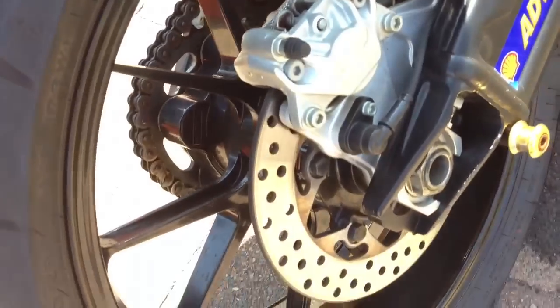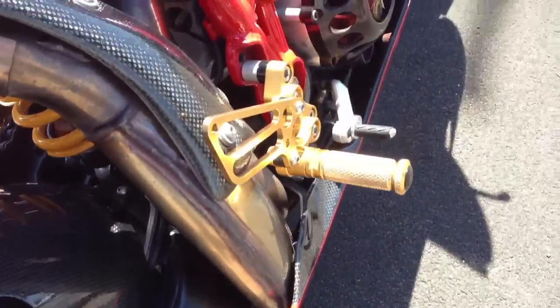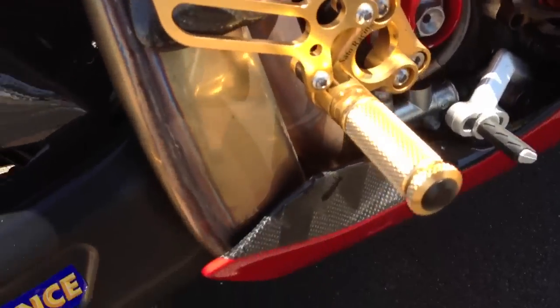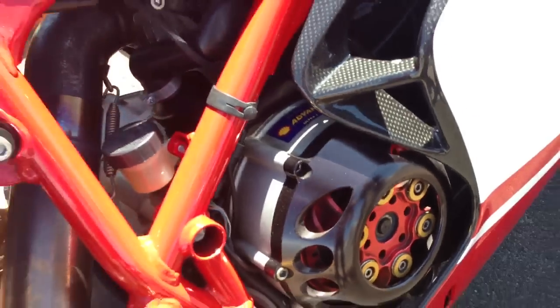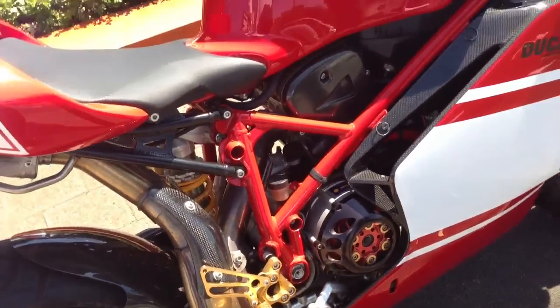So they're drop forged, very light, very strong. And of course it's got the standard — is this the BC? That's an aftermarket Franco rear set. Very nice. And it's got the Speedymoto slipper clutch on it — it's an aftermarket slipper clutch.